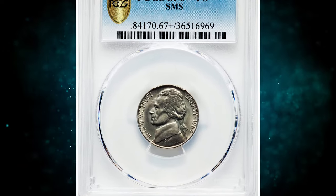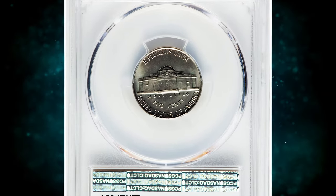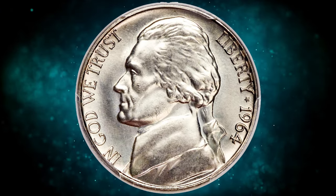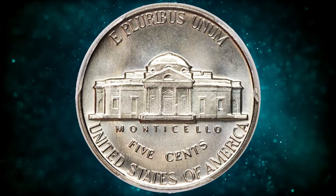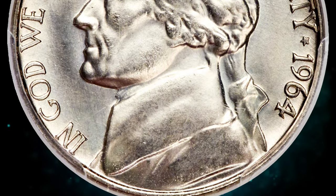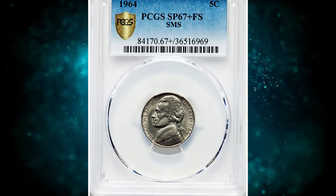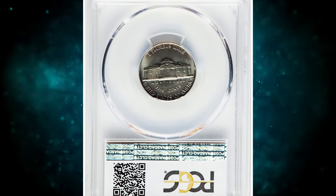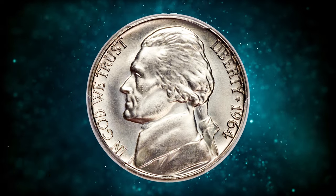Number 1: 1964 Jefferson Nickel from a Special Mint Set, otherwise known as an SMS Nickel, graded SP67 Plus by PCGS with Full Steps. According to Heritage Auctions, the satin finish is readily observed on this high-end superb gem, complementing a delicate tinge of light champagne toning over the sharp devices and flawless fields. Although the five-coin sets of satin finish 1964 coinage that surfaced in the early 1990s are not known to have ever been in any special packaging from the mint, an official coinage of special mint sets did not occur until 1965. The SMS 1964 Jefferson Nickel is rare and was sold for $22,800.